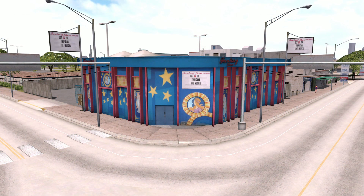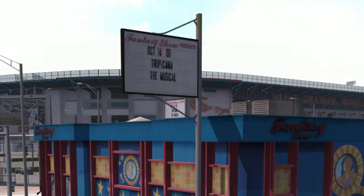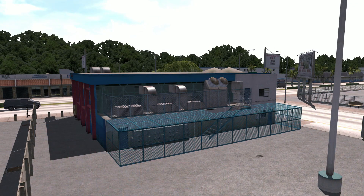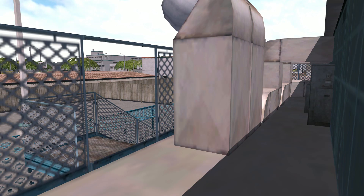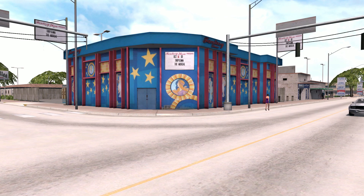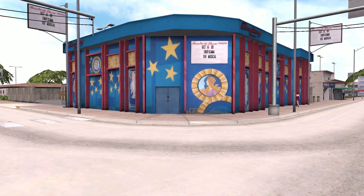More than its uniqueness, what's interesting is how detailed it is for an unused landmark. There are billboards for the next production playing there, called Tropicana. The back of the structure almost looks like Tanner could have gone in, if it weren't for that blue gate blocking the way, and more importantly, the building features a sound effect that plays when you are near it.